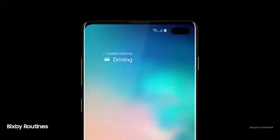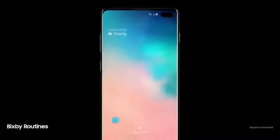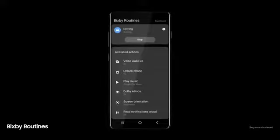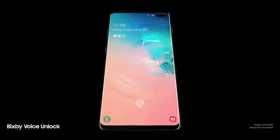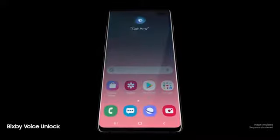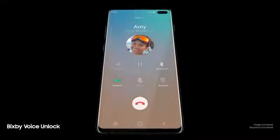Next-generation intelligence adapts to you, learning your habits to automatically perform common tasks. And a smarter Bixby now recognizes you — 'Hi Bixby, call Amy' — so you can unlock with just your voice.